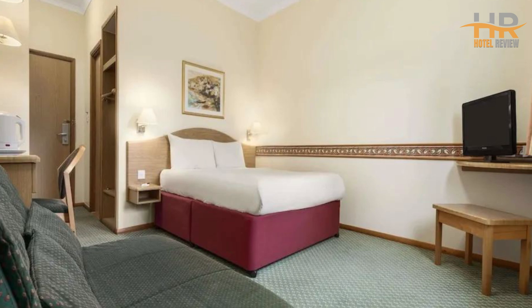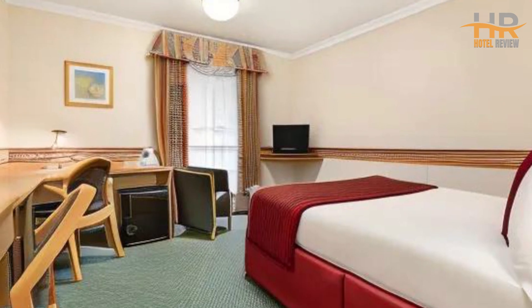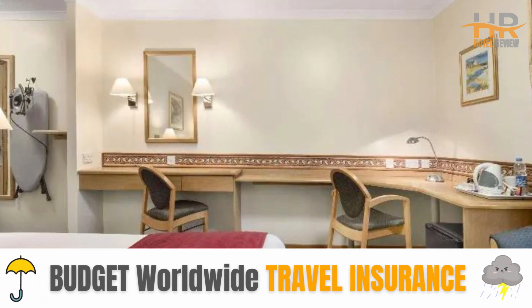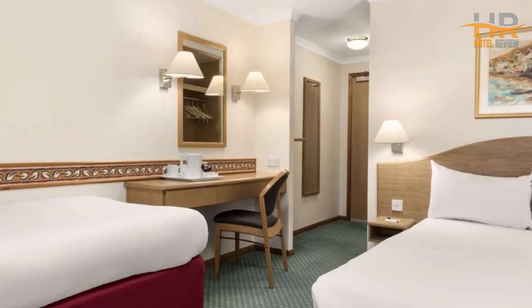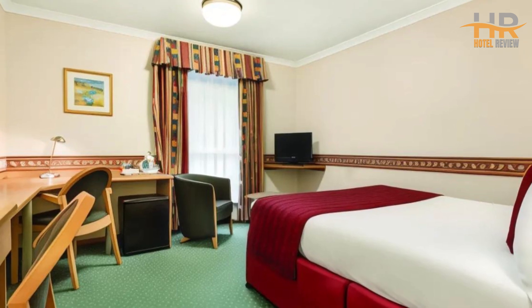Located on the A50, less than 15 minutes from East Midlands Airport and close to the M1, it's perfect for both business and leisure. The hotel features a licensed bar, 24-hour reception, and meeting facilities. Continental or full English breakfast options are available, and pets are welcome for a small fee. Parking is available at an extra charge.